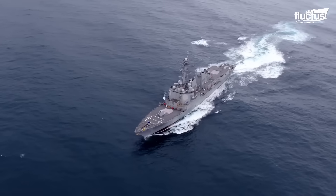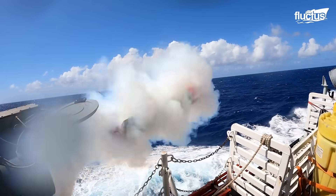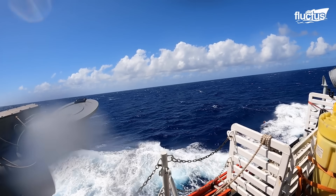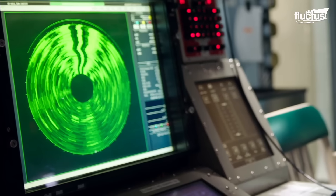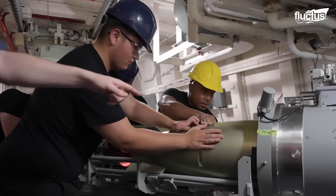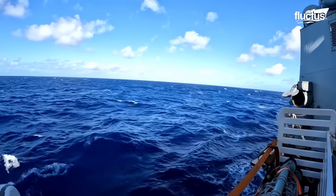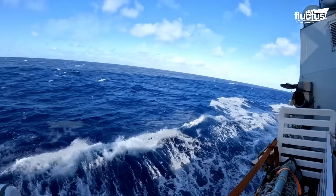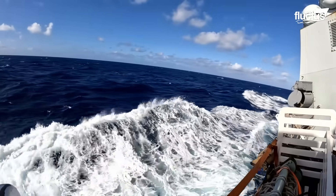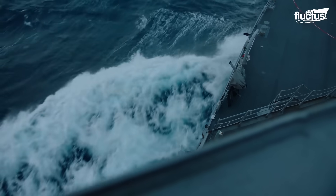Unlike submarines, surface vessels typically fire their torpedoes from above the water via side-mounted launchers. This allows for quick response to close-range threats, as well as more measured attacks. Once the ship's sonar or other detection systems locate and classify the submarine, the crew will select the appropriate torpedo and program the guidance system with the enemy sub's location. The torpedo is then ejected via compressed air or hydraulic pressure. Upon entering the water, it immediately homes in on the target, detonating upon contact or proximity.